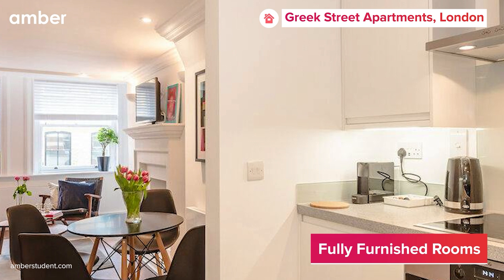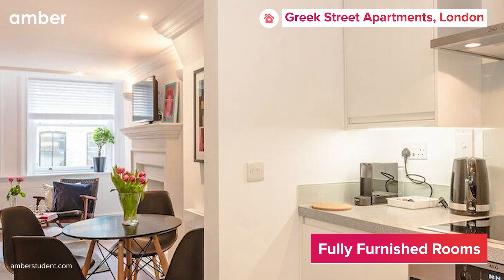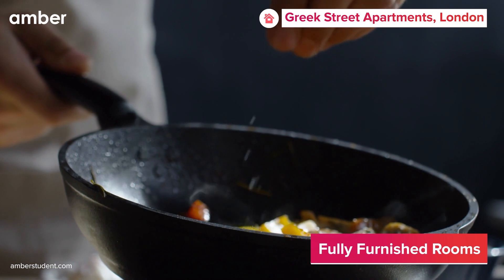The fully equipped kitchen allows you the freedom to bake a cake or cook up a variety of dishes on the cooktop. The possibilities are endless.